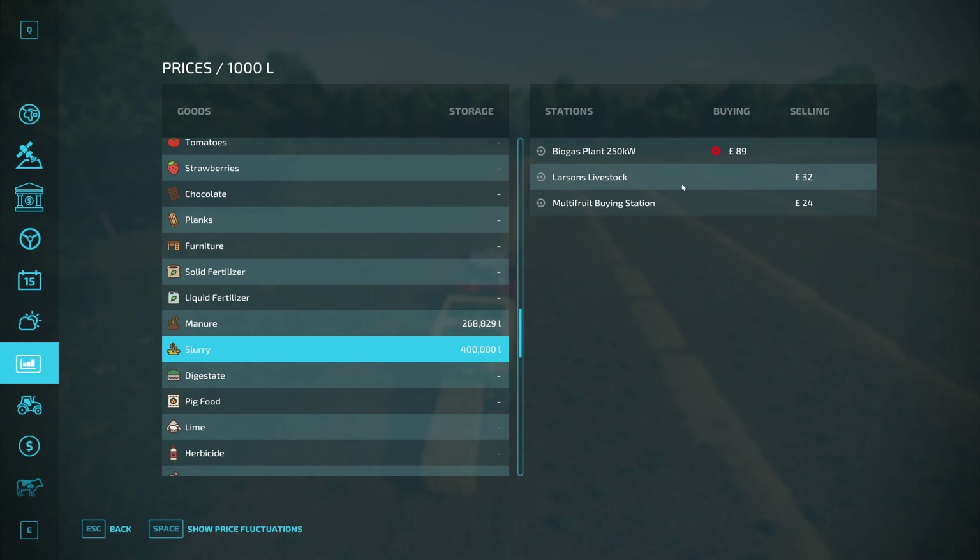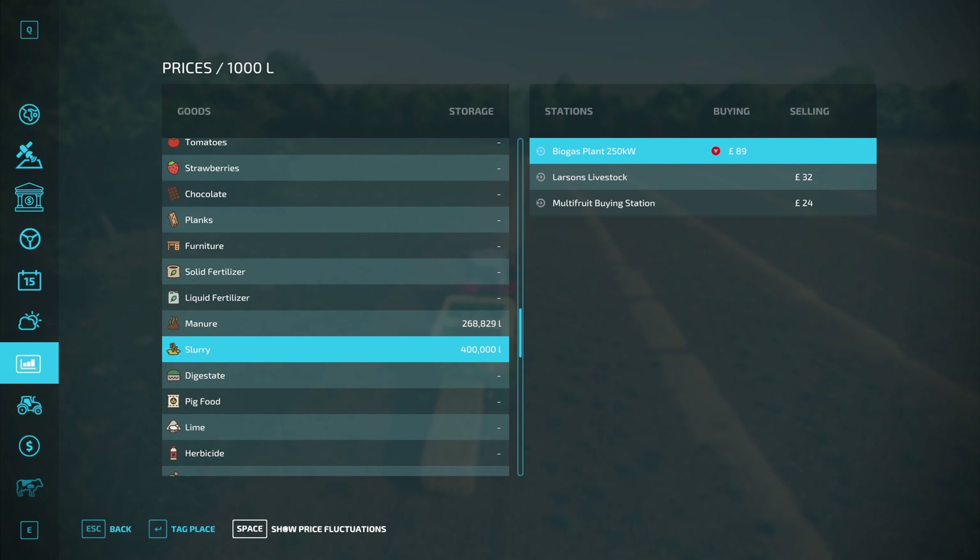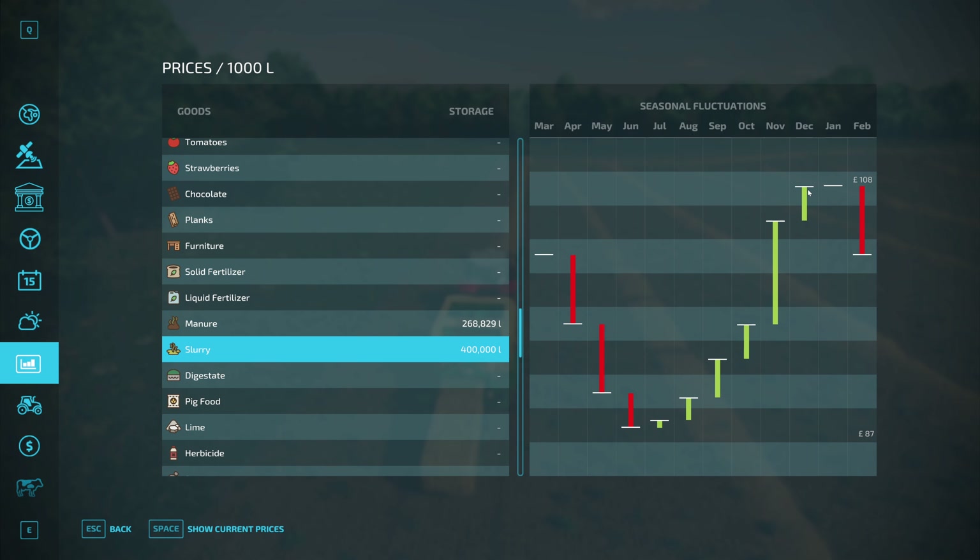I'm not sure where you can sell slurry at the minute. Let's have a quick look — biogas plant, yes. Best time is December or January, however we're making it constantly and at the moment we have no room left, so it'd be worth trying to get a tanker today. That outlines pretty much what I want to get done: first get these bales made, then get them picked up.